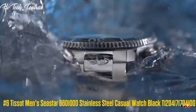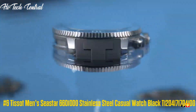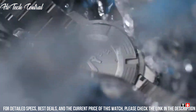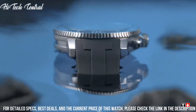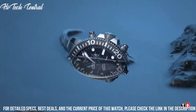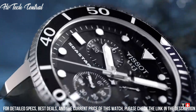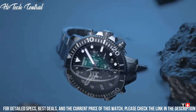Tissot Men's Seastar 1000 Stainless Steel Casual Watch Black, model T120.417.17.041.00. Dial Type: Analog with luminescent hands and markers. Date display at the 6 o'clock position. Tissot Caliber Powermatic 80 C07.111 Automatic Movement, based upon ETA 2824-2, containing 23 jewels, beating at 21,600 VPH, with a power reserve of approximately 80 hours.